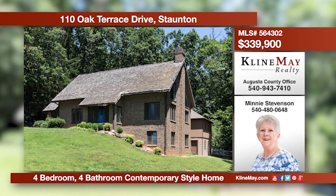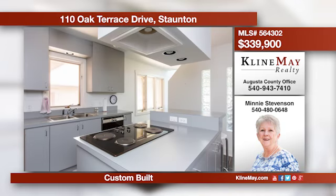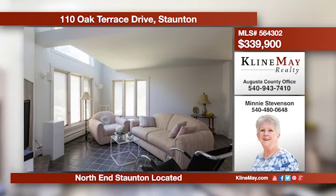Come home to Oak Terrace, located on the north end of historic Stanton. Vaulted ceilings and skylights welcome you into the living room. Enjoy a soak in the his-and-her baths in the master suite. Relax or entertain in the full basement with a large family room, wet bar, bedroom, and bath. Call Manny for more details.